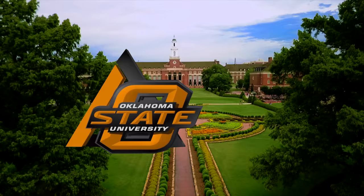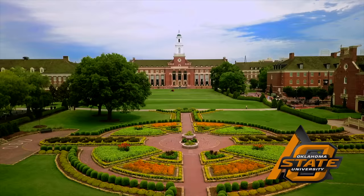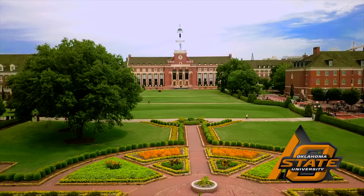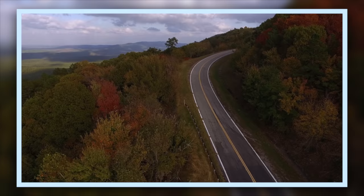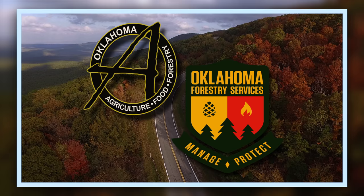Oklahoma Gardening is a production of the Oklahoma Cooperative Extension Service as part of the land grant mission of the Division of Agricultural Sciences and Natural Resources at Oklahoma State University, dedicated to improving the quality of life of the citizens of Oklahoma through research-based information. Underwriting assistance is provided by the Oklahoma Department of Agriculture, Food, and Forestry, helping to keep Oklahoma green and growing.